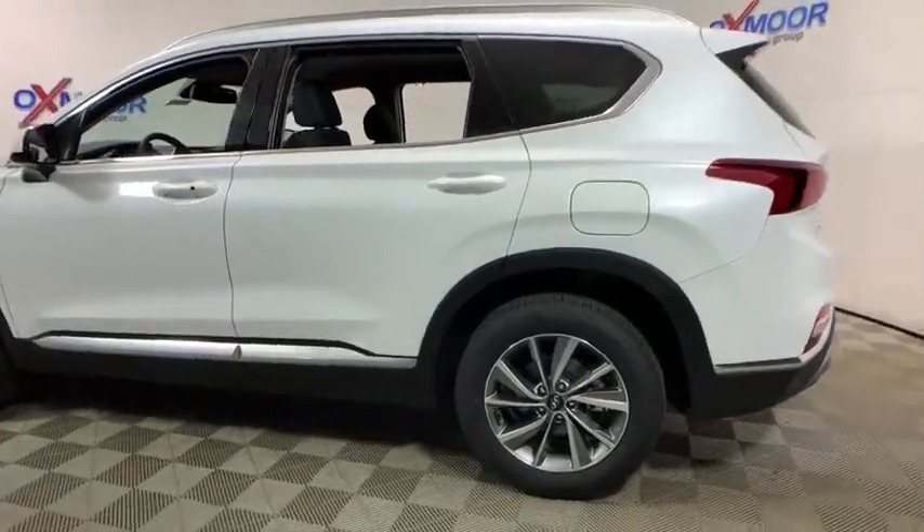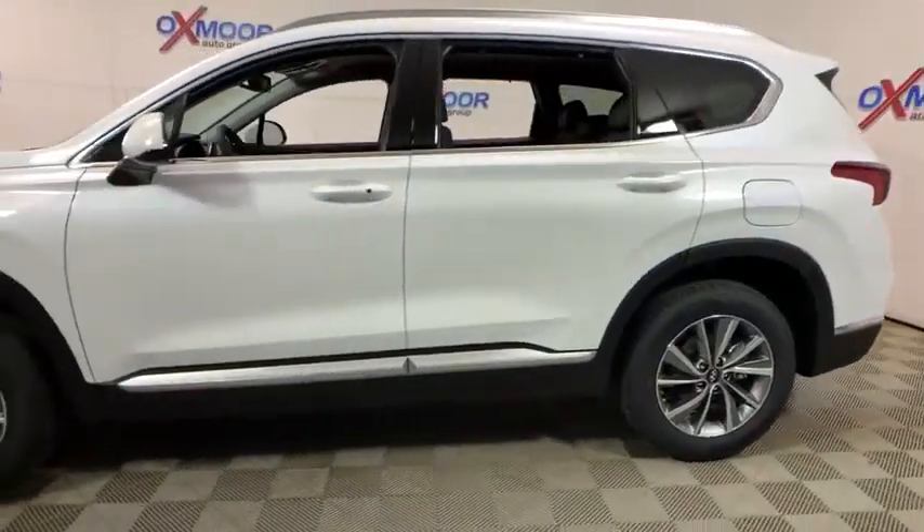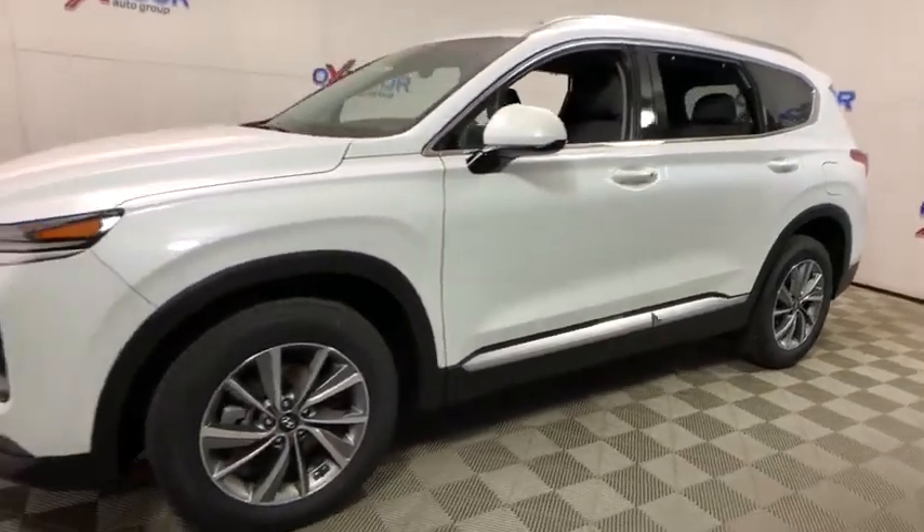2019 Hyundai Santa Fe. Style, quality, performance, value. Need we say more?